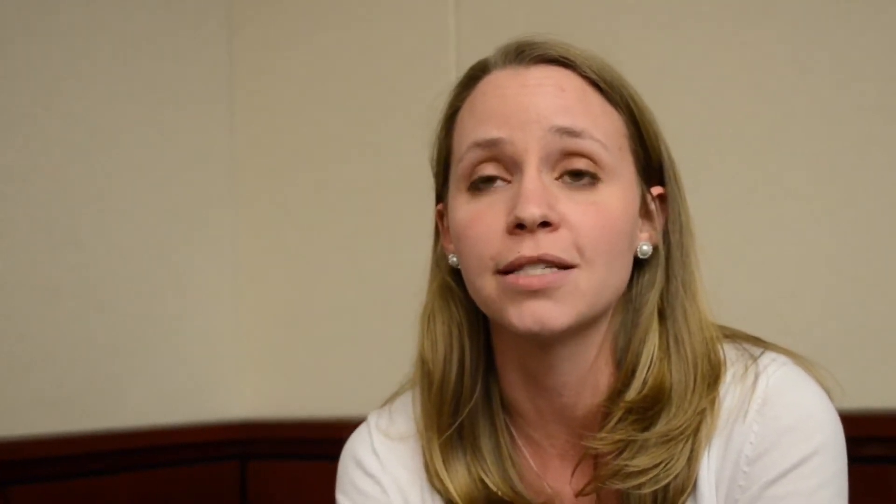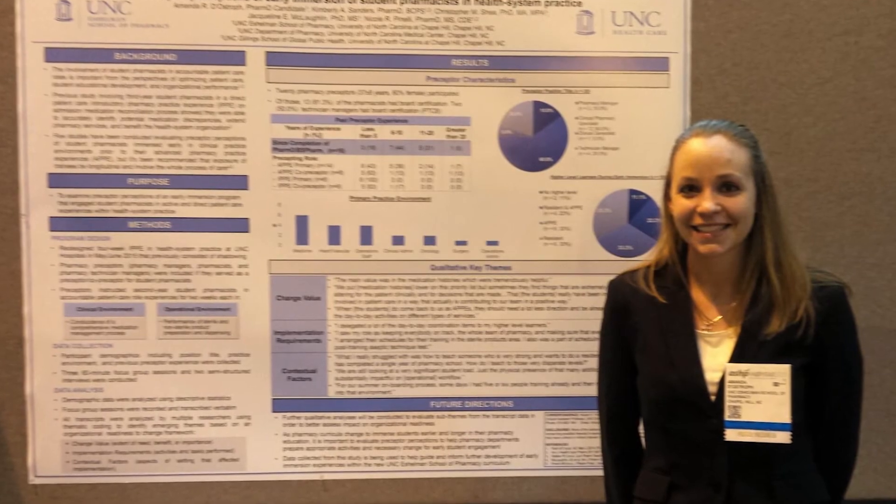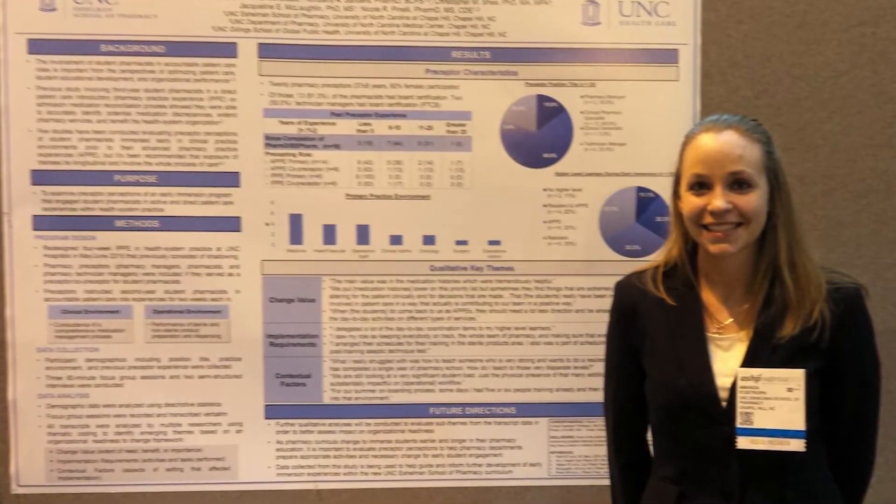My group chose to work with a local startup company based out of NC State University. They were working on a project that allowed for safe file transfers, and we were helping to make sure that their project was HIPAA compliant — meaning that the patient information being transferred between computers was protected and safe.